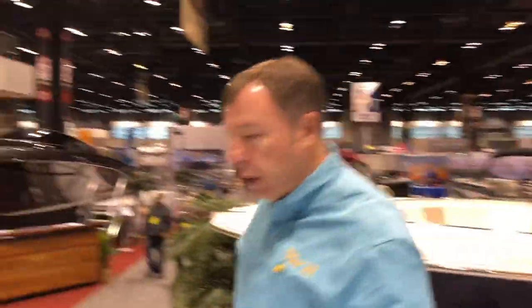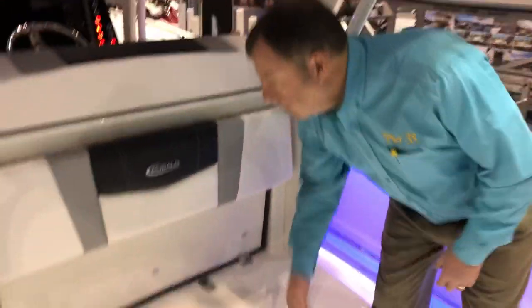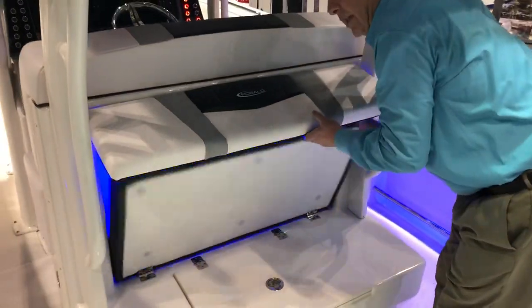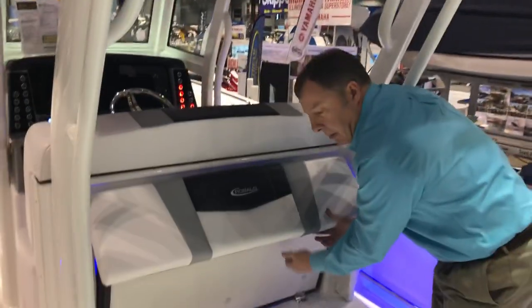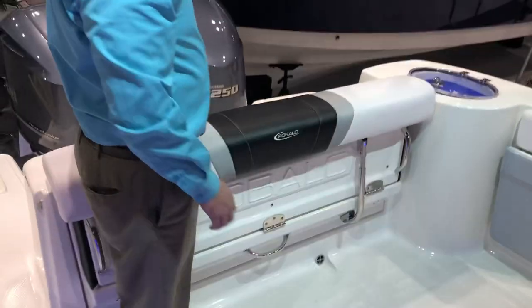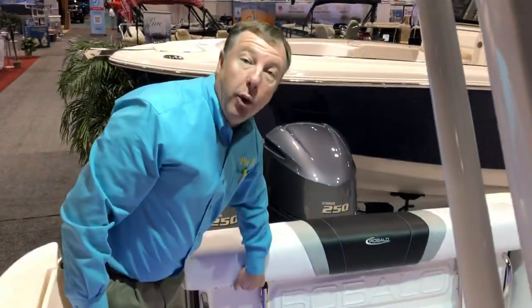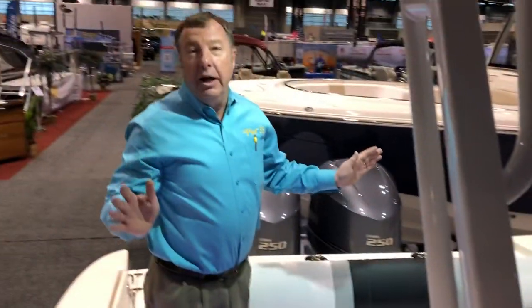Let's hop back in and we'll show you some of the beautiful features within the cockpit. Aft, we've got a fold-away seat with a live well concealed beneath. Greg's going to spin around for me and I'll show you the fold-away seat back here. Right now it's hidden, so you've got all the fishing room you need. When you're ready for passenger space and accommodations, drop that down very easily and everybody's got a place to sit.